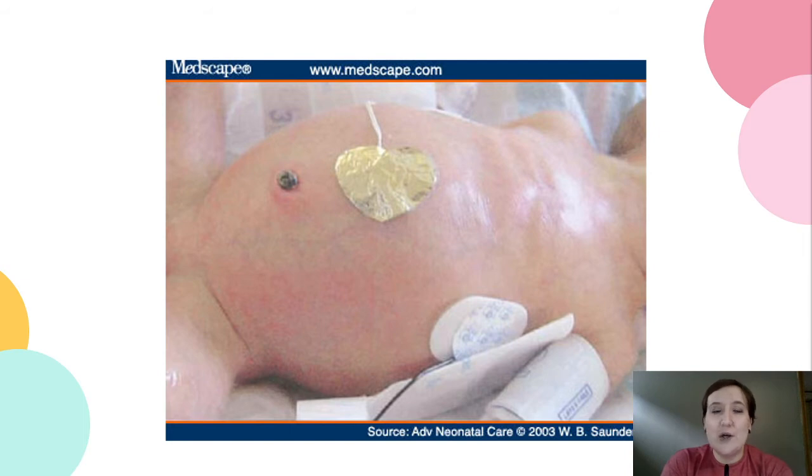We would do a CBC or white blood count, looking at infection and bleeding. Blood gases, electrolyte imbalances, and concerns for disseminating coagulopathy.